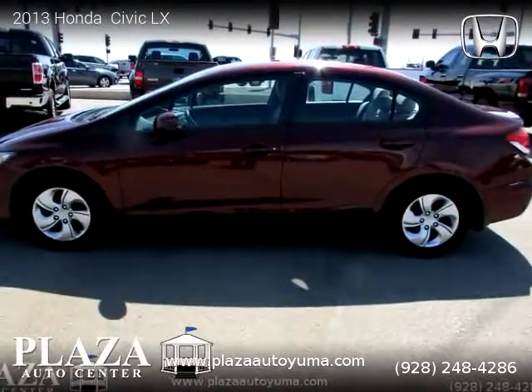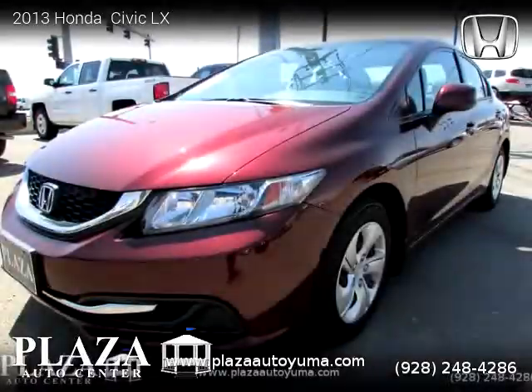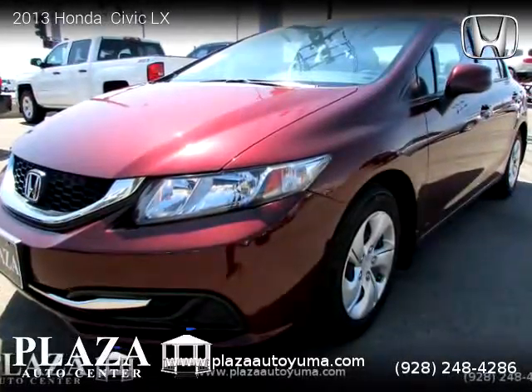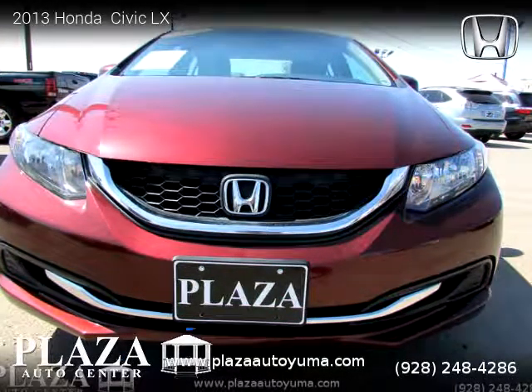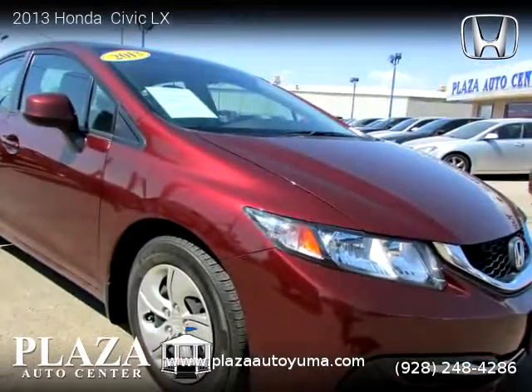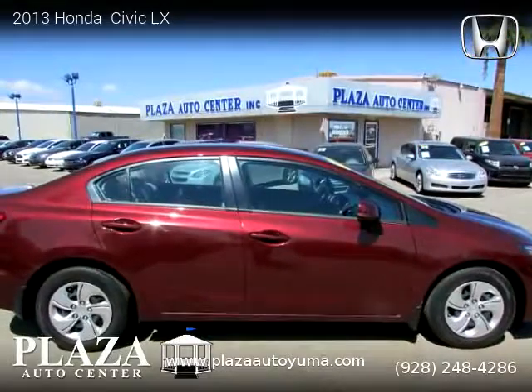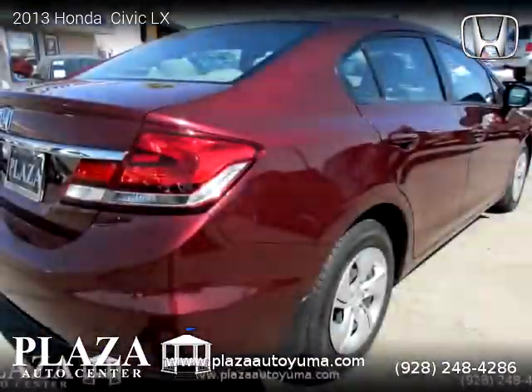This vehicle is a 2013 Honda Civic LX with 61,584 miles, brought to you by Plaza Auto Center. This Honda is a four-door vehicle with four cylinders. This vehicle is for sale for only $15,995. For more information, please visit us at plazadouma.com or call us at 928-248-4286. Thank you for watching our video.